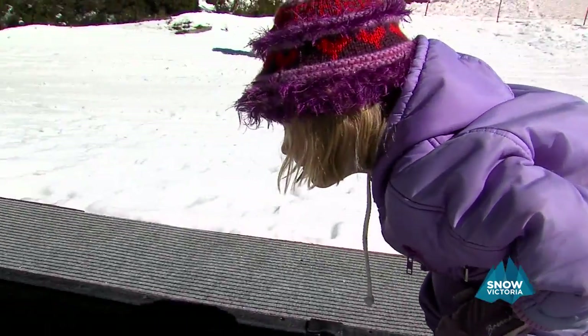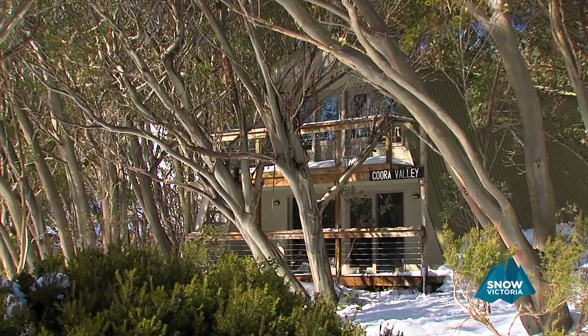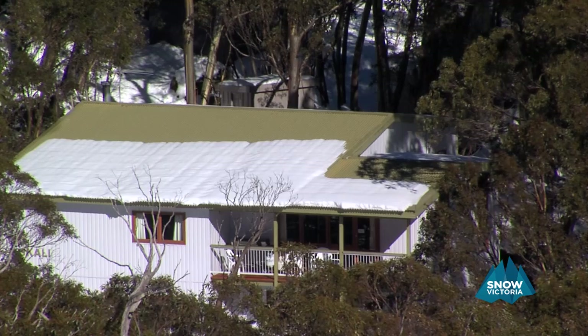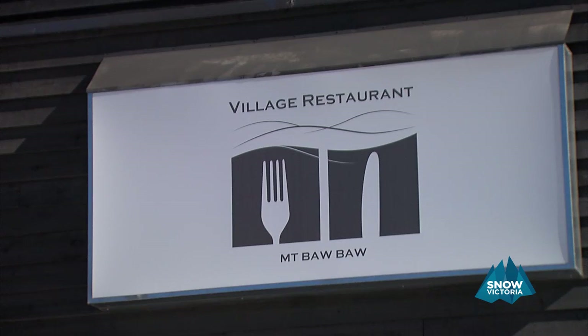The resort's designed for both the day tripper and the week-long visitor and has a full range of affordable accommodation from family-friendly lodges to cosy cabins, plus it has great restaurants, cafes, bars and takeaway shops.